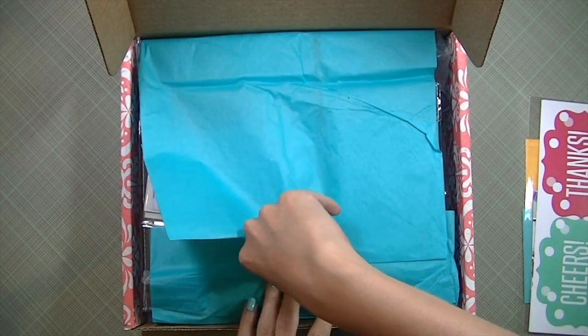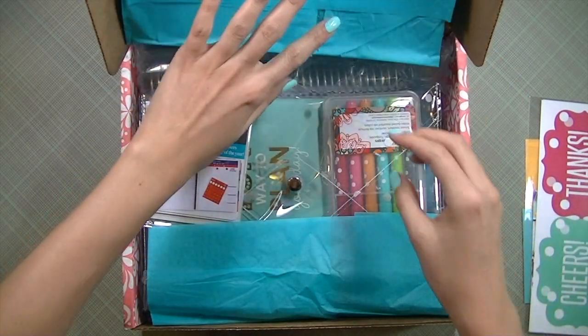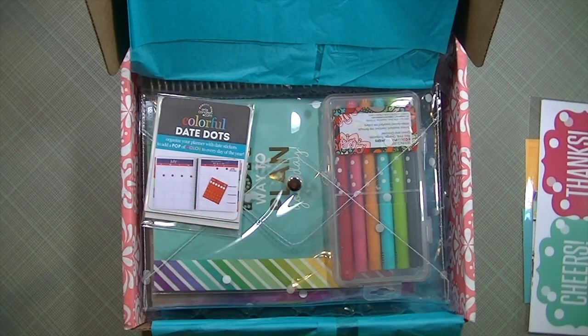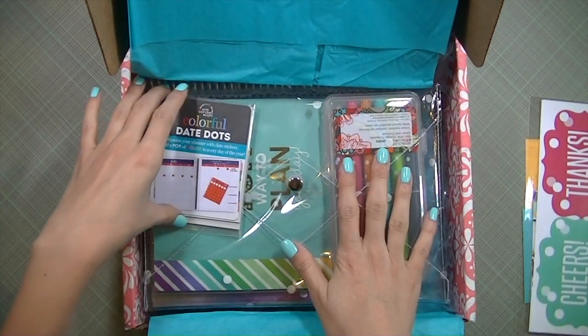I've always been curious about this and I wanted a little change, so I sold my Filofax — as you saw in a previous video which should be down by now since it's already been sold — and I decided to take the plunge and order myself an Erin Condren planner.